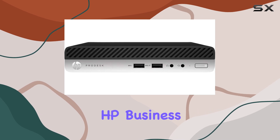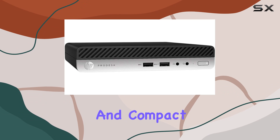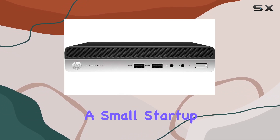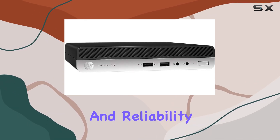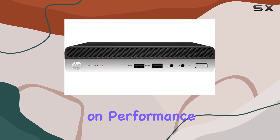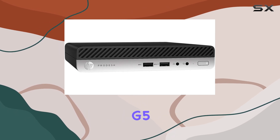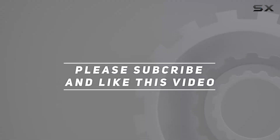Overall, the HP Business Desktop ProDesk 400G5 is a reliable, efficient, and compact solution for any business environment. Whether you're a small startup or a large enterprise, this desktop delivers the performance and reliability you need to stay productive. So if you're in the market for a business desktop that doesn't compromise on performance or reliability, look no further than the HP ProDesk 400G5. Check out the video description for updated price, and thank you for watching.